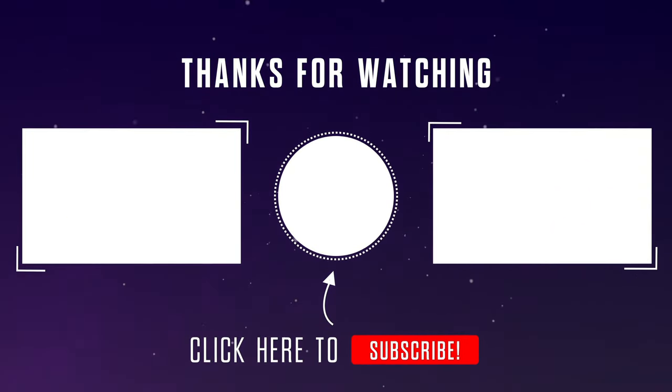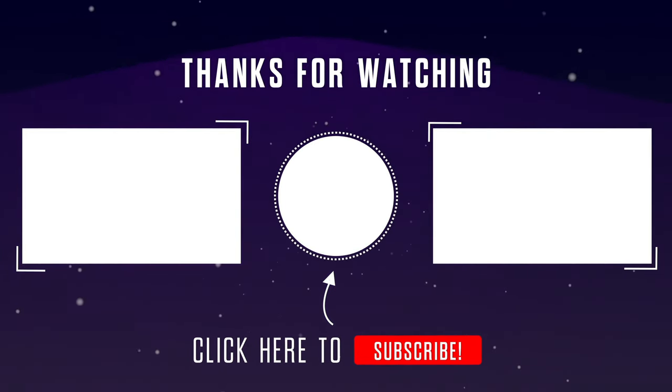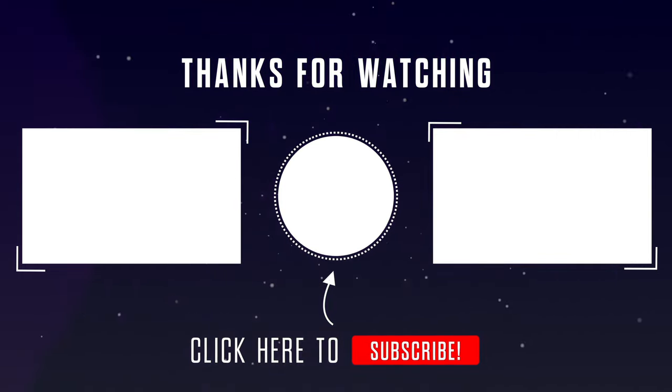Thank you so much for watching. On the left-hand side is a link to all the Gran Turismo 7 missions, and on the right will be a link to the next one hour endurance race when it's posted.